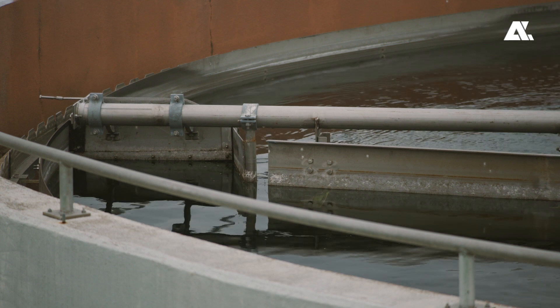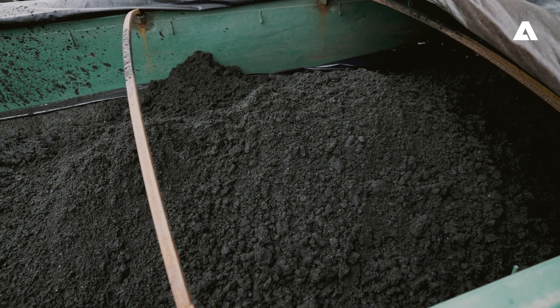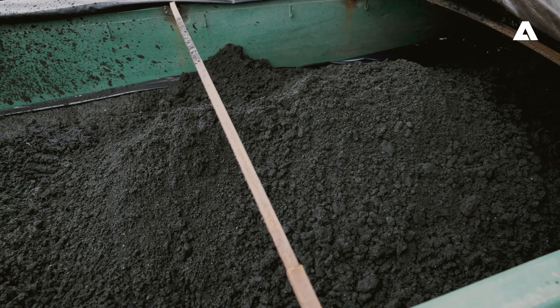We treat about six to seven million gallons of wastewater a day. At the dewatering building we process 15 tons of dry metric sludge a day.